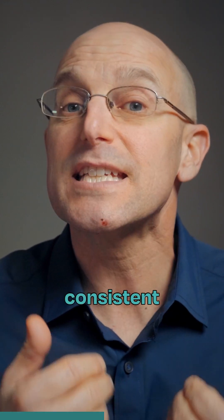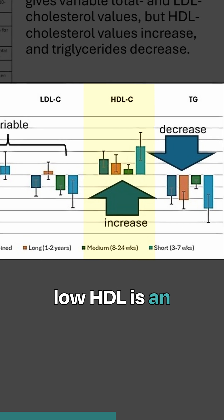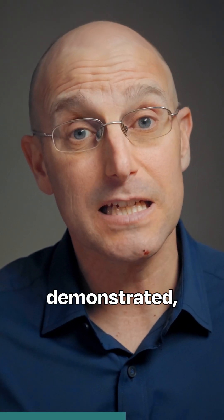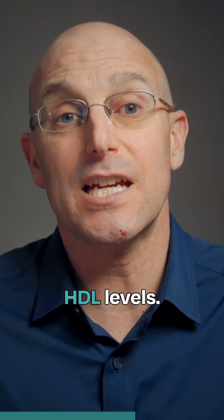Second, there was a consistent increase in HDL cholesterol. When it comes to cardiac risk, we know that low HDL is an independent risk factor and is often associated with poor metabolic health. But as this study demonstrated, something as simple as taking coconut oil can naturally help increase HDL levels.